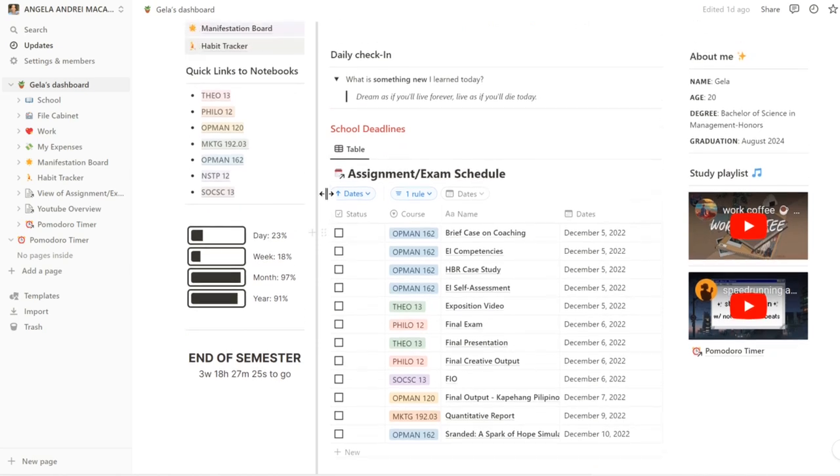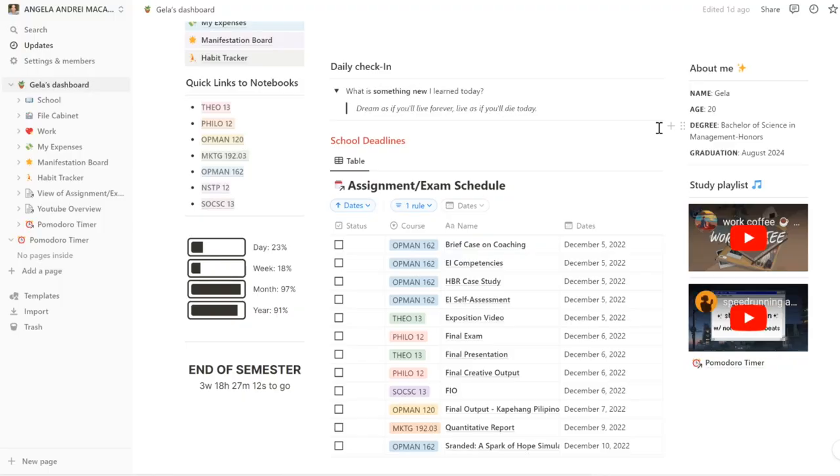I also have here a daily check-in. I just write something new that I learned today. It's basically like a mini journal — it could be like a quote that I saw on IG or something my prof said or just something that struck me. Today I have this quote: 'Dream as if you'll live forever and live as if you'll die today.' I've been procrastinating too much lately and I feel like this will just remind me of getting things done.